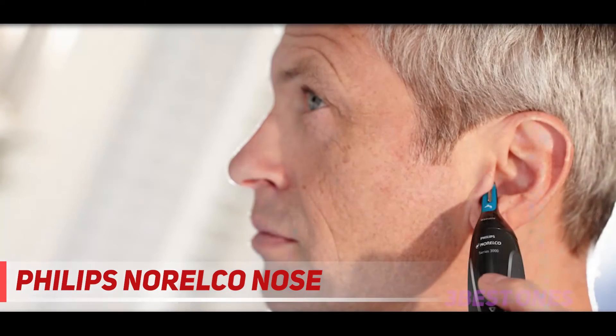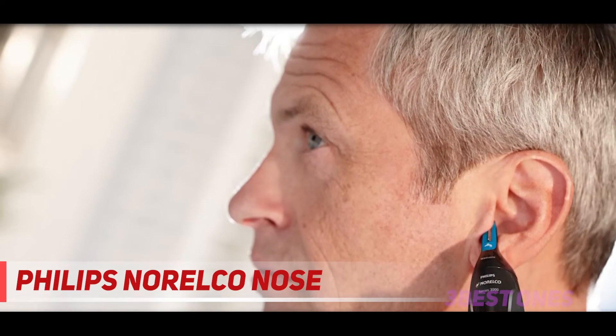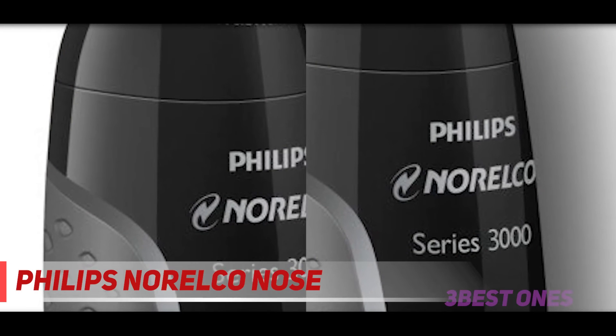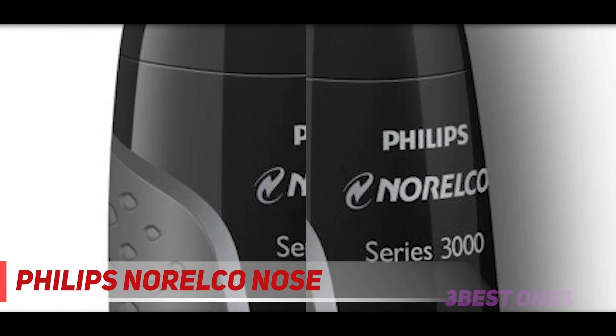One last aspect of this nose hair trimmer worth mentioning is that it is part waterproof, so you can trim your overgrown ear hairs and then wash them away down the sink by running the head under the tap. This is a key feature for the best nose hair trimmers, and Philips does not disappoint. This is the Philips Norelco Nose Trimmer 3000, model NT3049, with six pieces for nose, ears, and eyebrows.